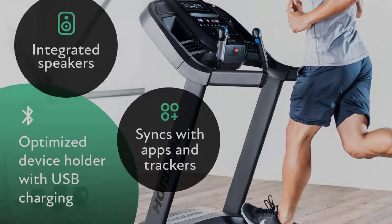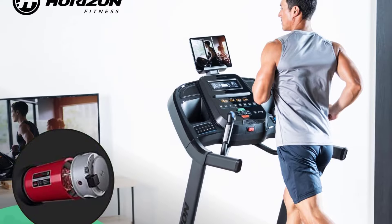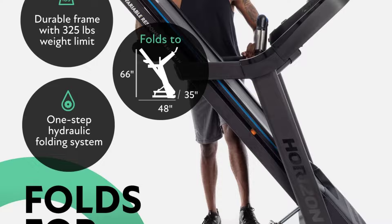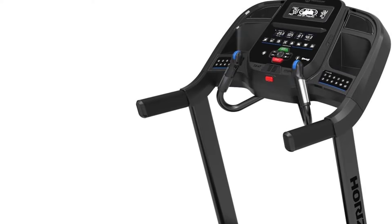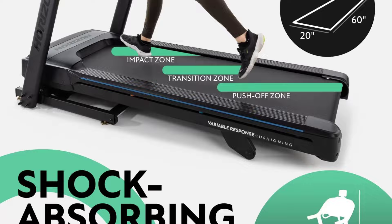Pros: The 15% incline can be ideal for mixing up your walking routes and challenges. This treadmill's variable response cushioning system aims to provide comfort with varied levels of support. Quick dial controls can make for quicker adjustments to your incline and speed rather than continuously toggling arrow buttons to your desired settings.